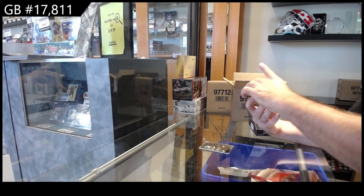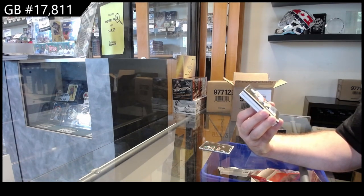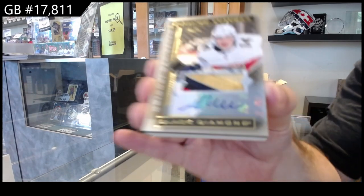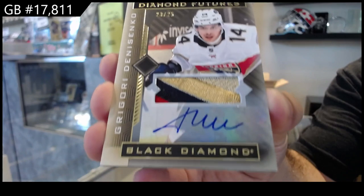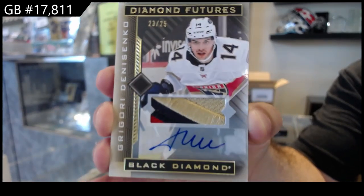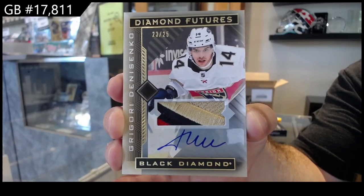We've got number 25 Diamond Futures Patch Auto for the Panthers — Denisenko. That is nasty looking. Denisenko.